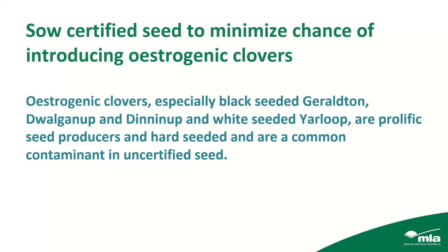When buying seed, I really emphasise the importance of sowing certified seed to minimise the chances of introducing estrogenic clovers into your paddocks. The estrogenic clovers — particularly the black seeded Geraldton, Dwarganup and Dinnunup, and the white seeded Yarloop — are prolific seed producers and hard seeded. They're a common contaminant in uncertified seed, so buying uncertified seed risks unwittingly introducing these varieties into your pastures, and once they're there they're quite hard to eliminate.